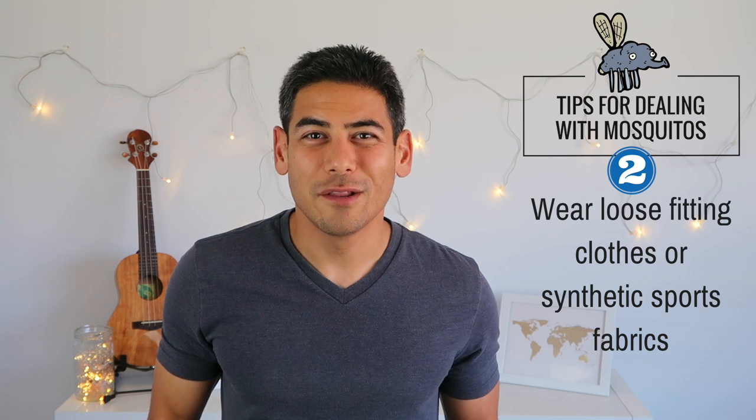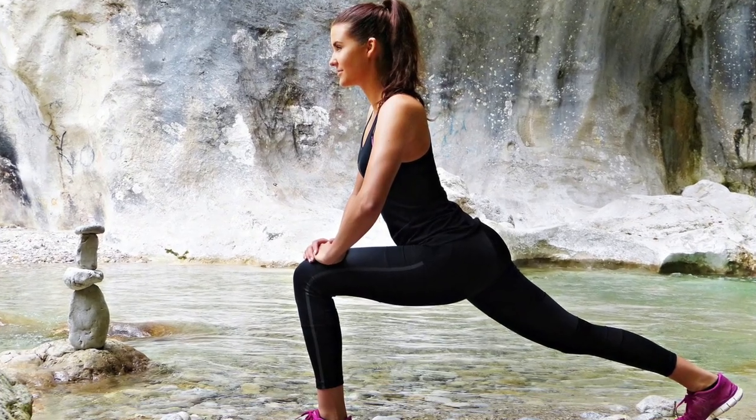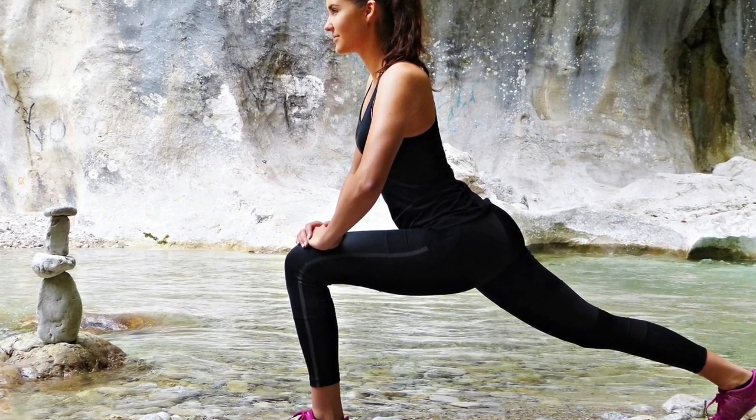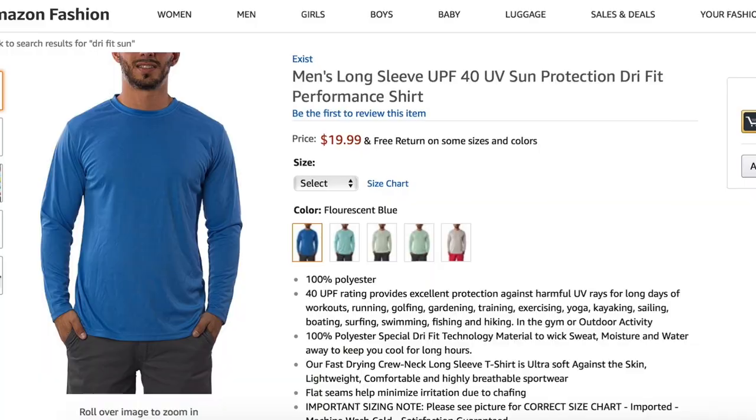Number two: wear loose-fitting clothes or synthetic sports fabrics. Mosquitoes can still get through most clothing, so you may want to consider clothing that isn't so tight. However, most synthetic fibers, like the ones found in athletic apparel, tend to be woven tightly enough to keep mosquitoes out. A good trick to know is if the garment offers sun protection, then it likely will block out mosquito bites as well.